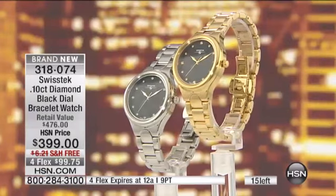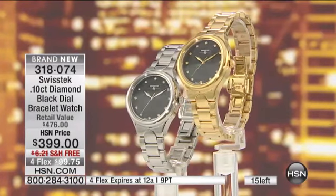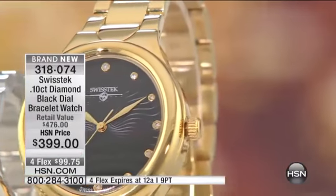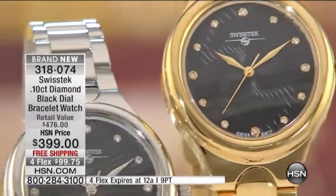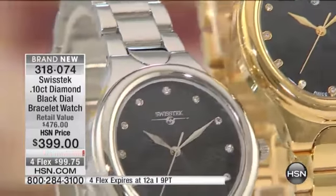I wanted to create a timepiece that would translate from generation to generation, something that I could see my grandmother wearing, my mother wearing, and my daughter wearing someday. And really, I think we hit the nail on the head with this one.